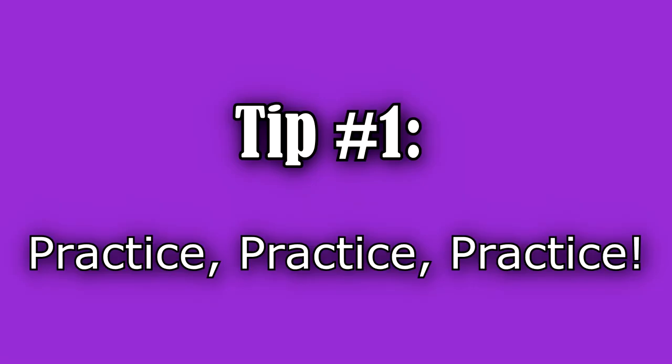Tip number one: practice. Don't let the first time that you speak to a doctor about a patient be whenever you're out of orientation on your own. As a nursing student, you want to use your clinical time as practice time to start communicating with the doctor and not leave that task up to your preceptor.